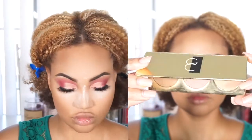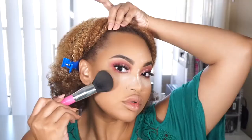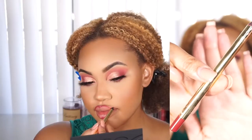Next, to bronze my face I'm using Jouer Cosmetics' Starlit Honeymoon Palette, bronzing everywhere that I contoured to warm up my face and blend out any harsh lines from the contour. Once the setting powder has been sitting for about a minute, I sweep it away with a really soft brush and press whatever's left into my skin with the sponge.